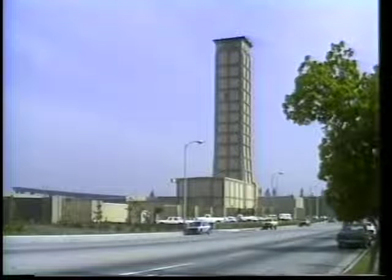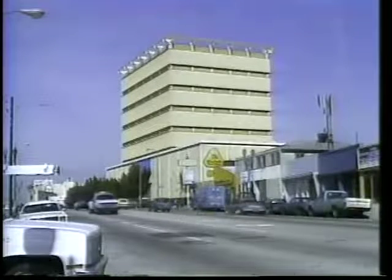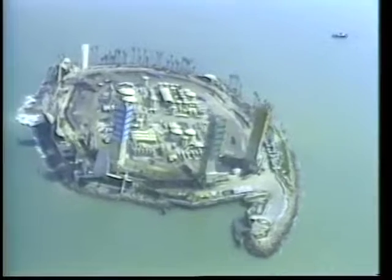About 26 wells will be drilled from this San Fernando Valley site. Seventy-seven wells have been drilled from inside this yellow building in Los Angeles. Derricks on this landscaped drilling island in Long Beach Harbor have been mistaken for apartment buildings.